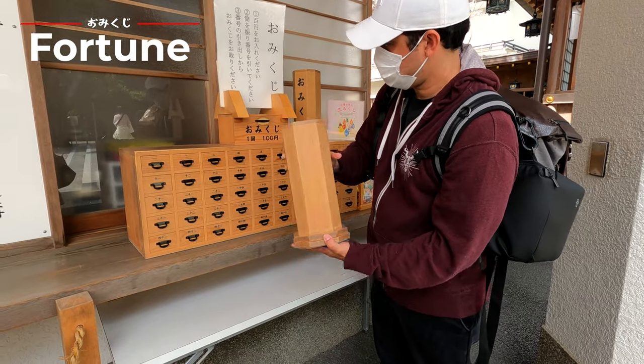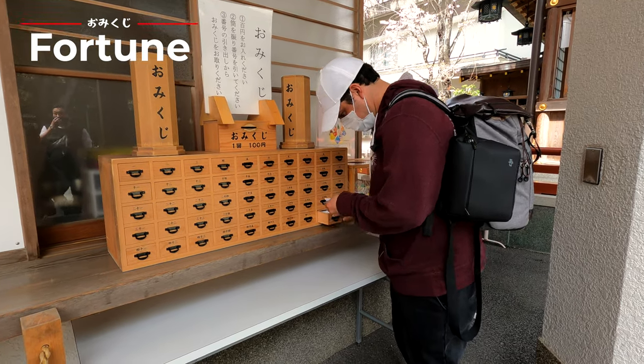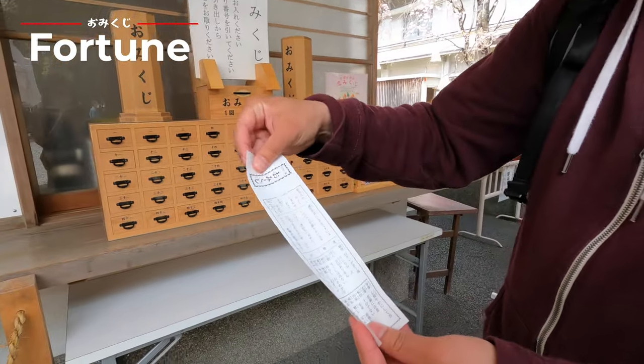I drew number 49 from the fortune — let's see what I got: luck. Not big luck, but luck.